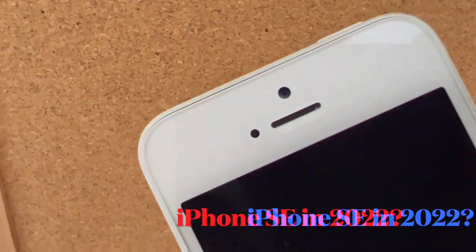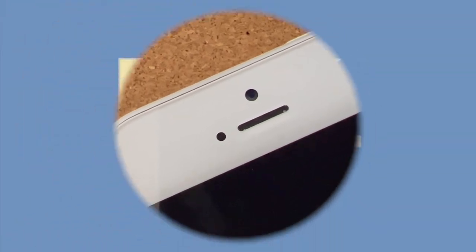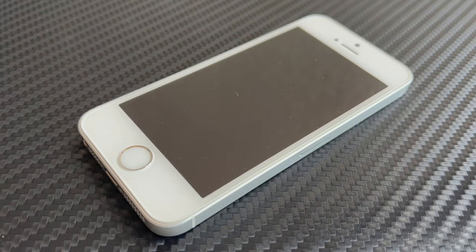Is the iPhone SE first generation worth it in 2022? Let's find out. Hey y'all, it's Tech MK, and we're back with another video. SE — Special Edition, Speed Edition. The first gen SE is literally a 6S inside of a 5S body.